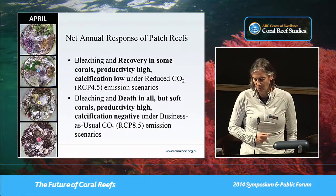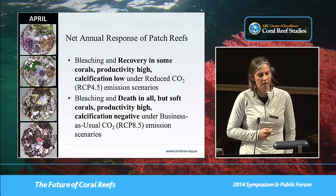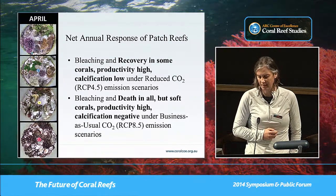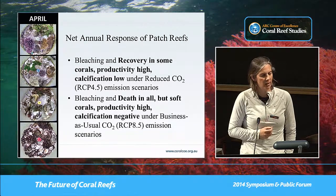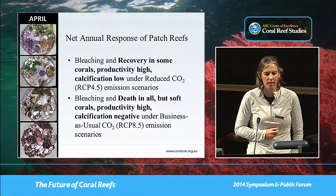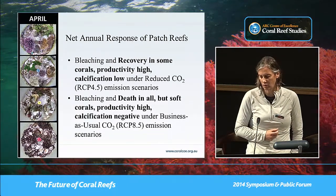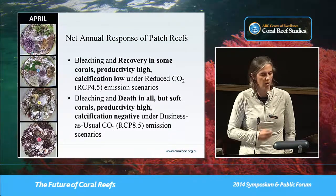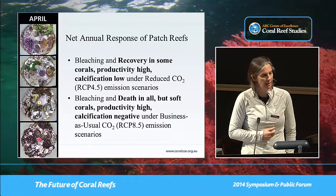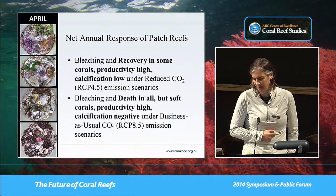For future work, we're going to take all these calcium carbonate skeletons produced during the experiment, subject them to structural testing to see how weak they are, and start thinking about constructing models of how long reefs can actually maintain their frameworks through the course of time. Thank you.